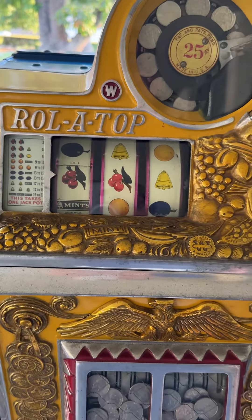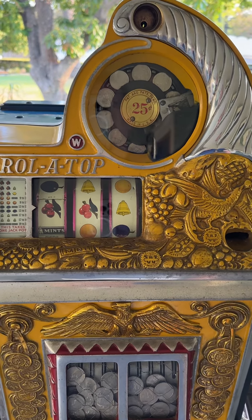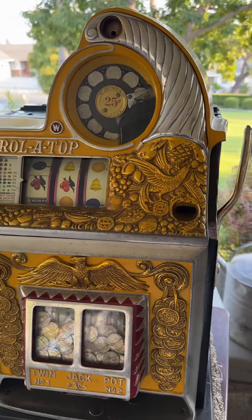That's the payout for the two cherries with the bell. So this is the Rol-a-Top 25-cent Bird of Paradise — a true time capsule, really gem condition slot machine.